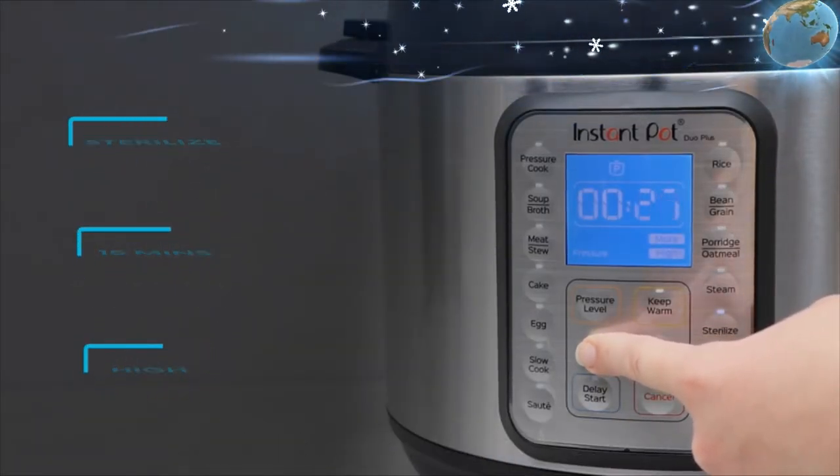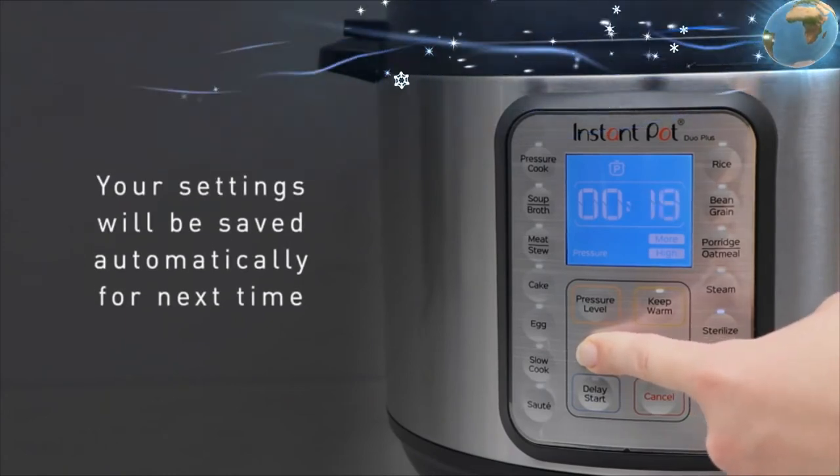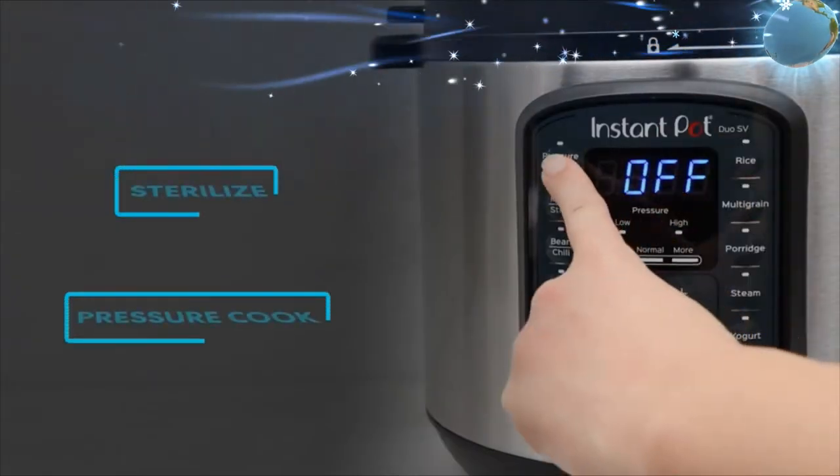The powerful 1500-watt heating element reduces preheating and cooking time, cooking up to 70% faster — from frozen to golden in minutes. Buy this product and subscribe to my channel and share my videos.